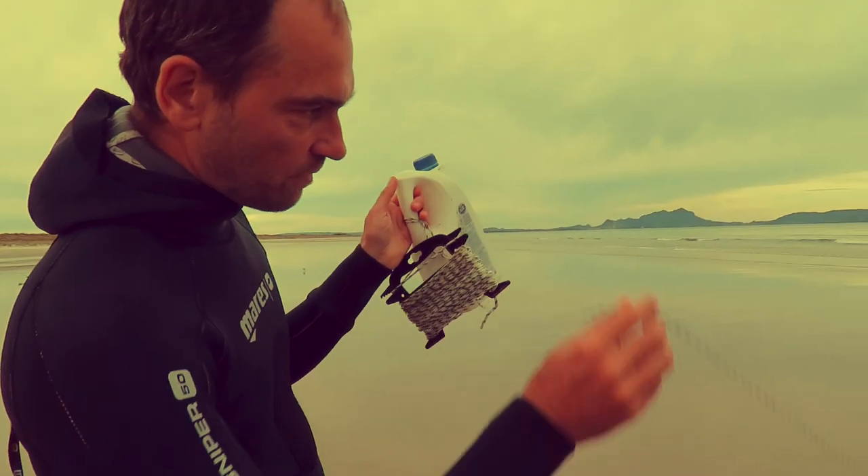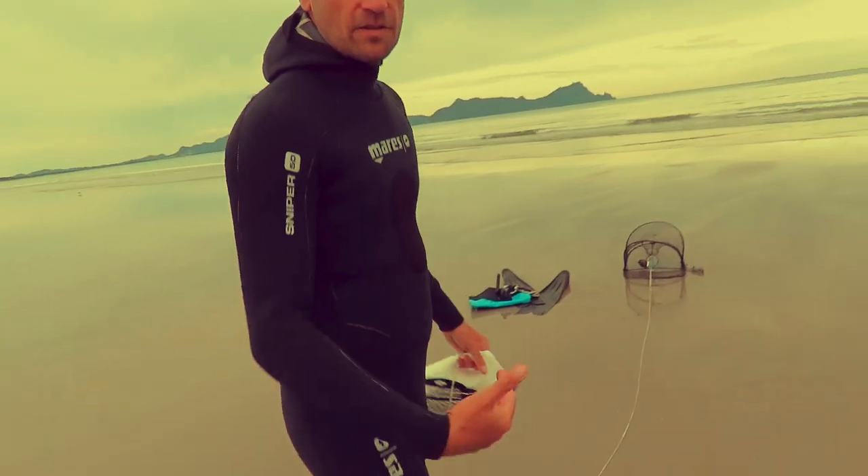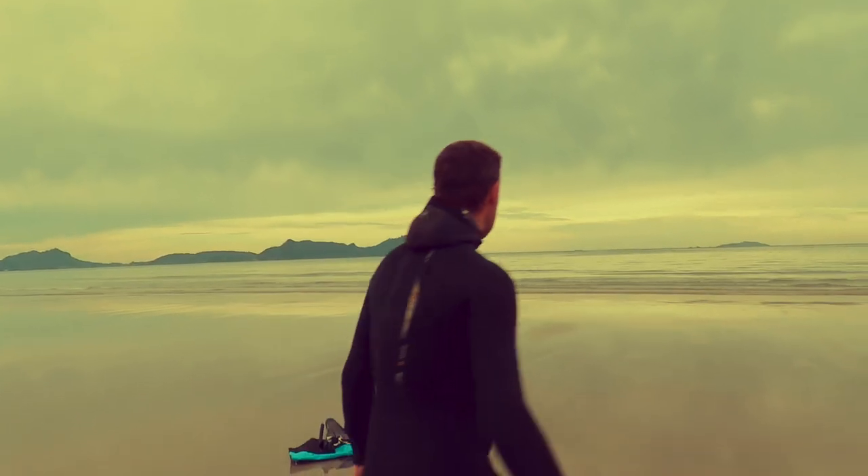I've just attached the float to my line and to my crab pot. I'm going to wait this out now, leave it out there, and see what happens.